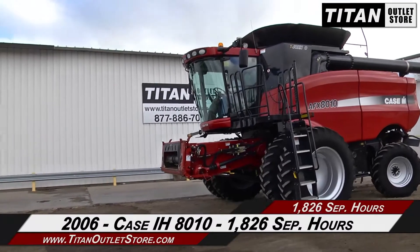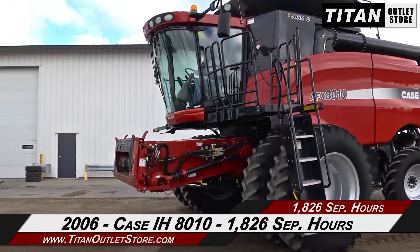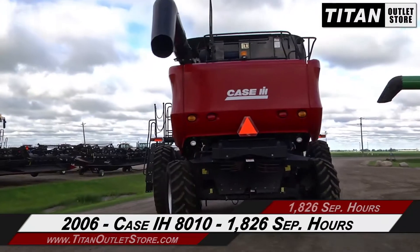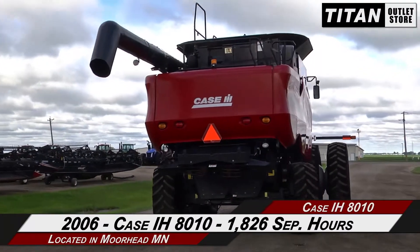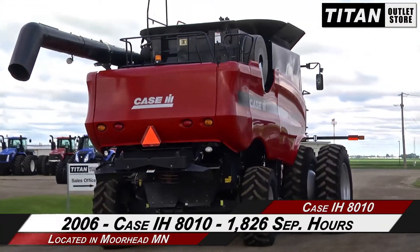Thank you for viewing this Case IH 8010. If you're interested in this combine and would like to contact your sales team, give them a call at 877-886-7010. If you're interested in viewing more equipment, go online at titanoutletstore.com.